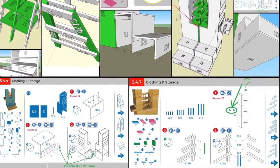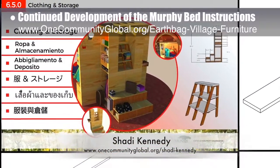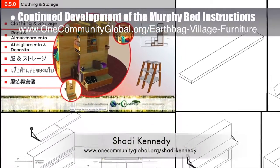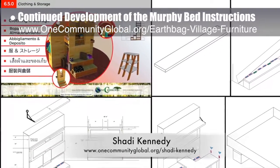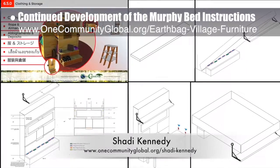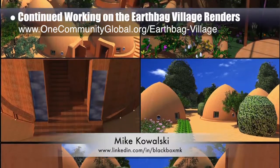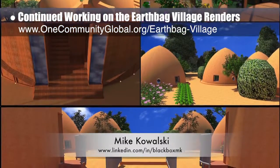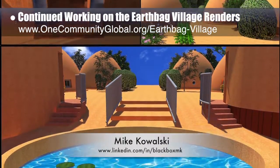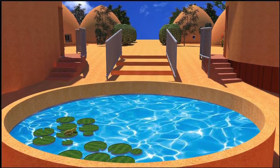Shadi Kennedy, artist and graphic designer, completed his 19th week leading the development of the Murphy Bed instructions. This week he added details to the clothing and storage introduction graphic and created the first detailed drawings of the new bed, couch, and fold-out table designs. Mike Kowalski, game developer, finished his 18th week helping update renders too large for anything but a gaming computer, creating five additional EarthBag Village renders. Next steps will be Photoshop edits and then adding them to the appropriate pages of the site.